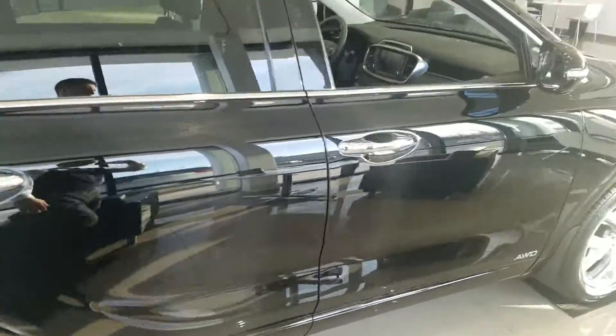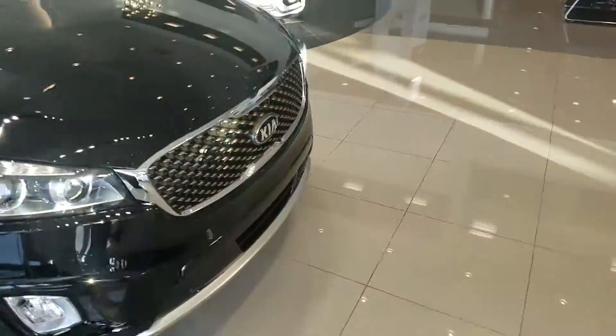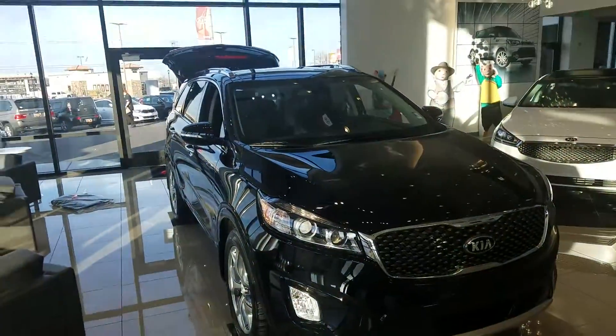The Kia Sorento 2017. My name is Kyle over at Yonge Kia. Give me a call at 801-444-2277.